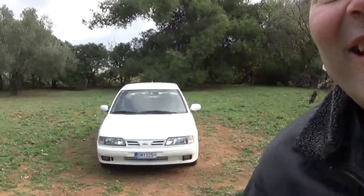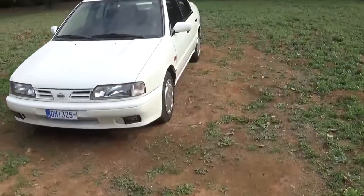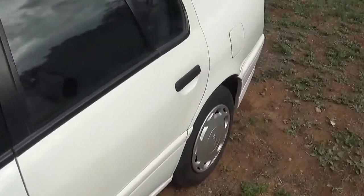Hello and welcome. This is the Nissan Primera P10 of the year 1995. We are going to check the interior, the sky, and the wheels.